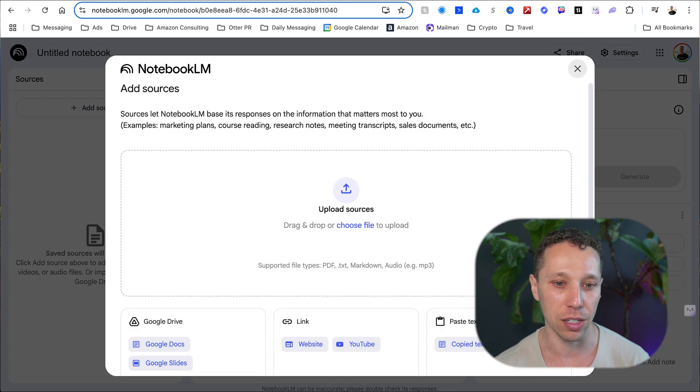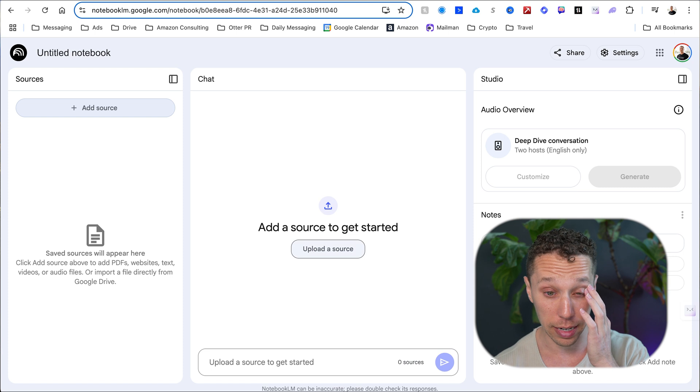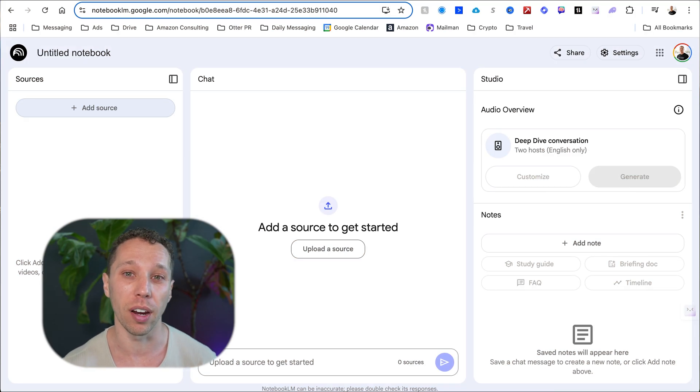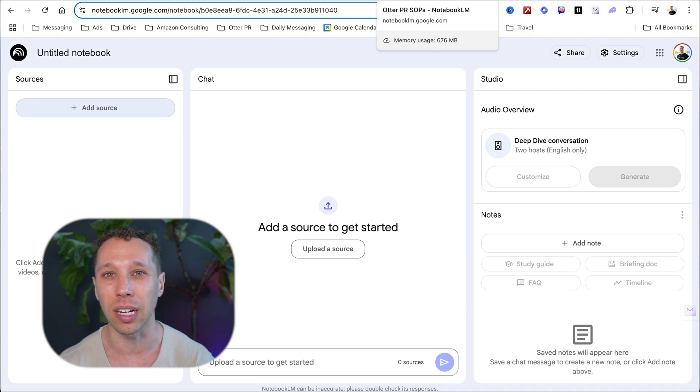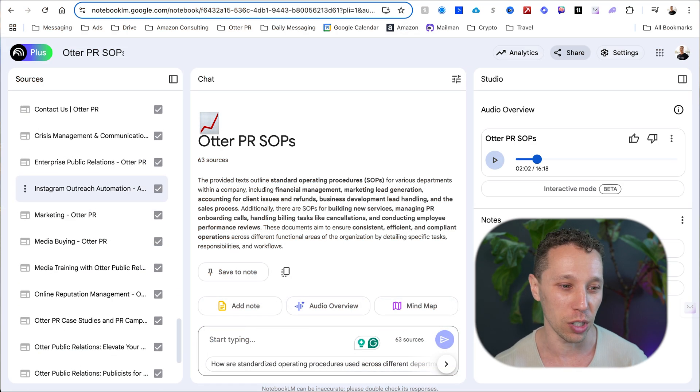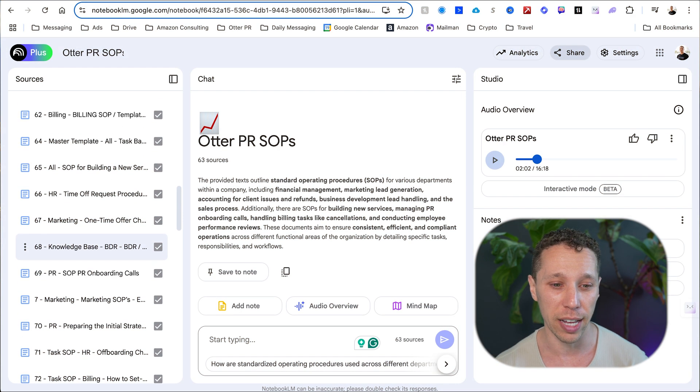Once uploaded, sources get added to the source section. Then you get your chat and some cool features on the side. If you have experience with knowledge bases, it works similarly from that point on — the standout piece is the live link to Google Drive. But they've also done some things I've never seen before that I'm really enjoying. All our knowledge base was already in Google Drive — sales documents, SOPs, training materials, scripts — all of that is built into here.